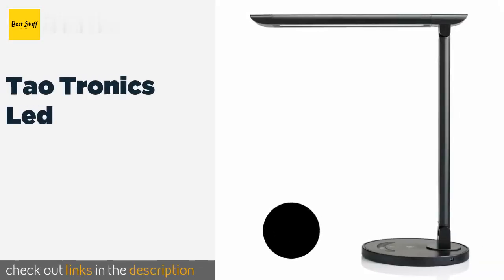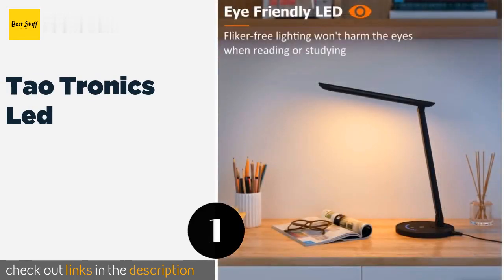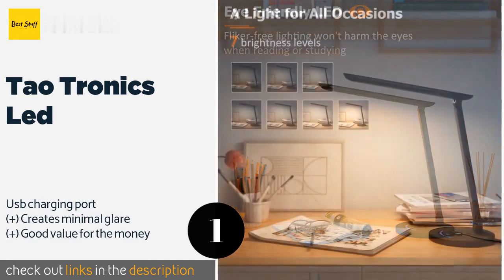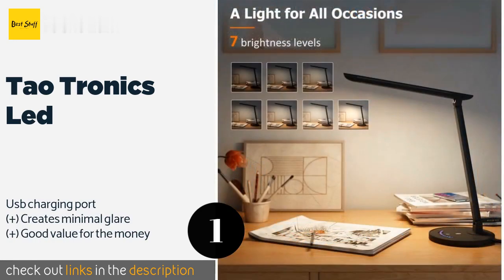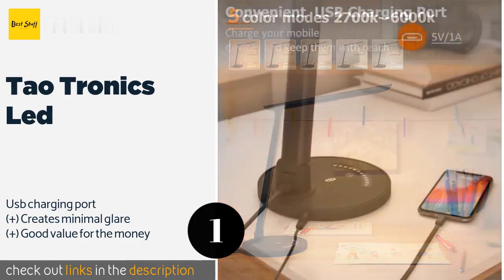Number one is the Dowtronics LED. The Dowtronics LED offers an ample array of features, the most visible of which are the sleek stylish body and the touchpad that changes the brightness with just a swipe. Thanks to the rotating head, it's easy to direct its wide swath of light exactly where needed. The price is around $30.